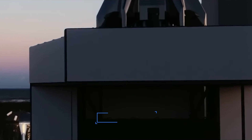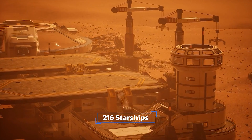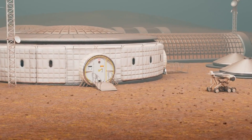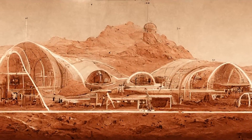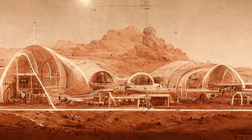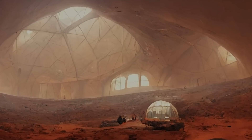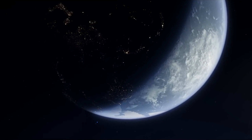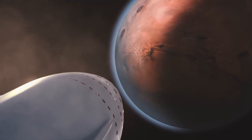On Earth, SpaceX now has factories producing two starships per week, each costing five million dollars to build. 104 starships are built per year and 216 are ready for each launch window. Earth and Mars orbit the Sun at different speeds, so there is only a launch window every two years and two months. During each launch window year, there are only a few days — as low as 12 — to launch, and each day the window ranges from only 30 minutes to two hours.